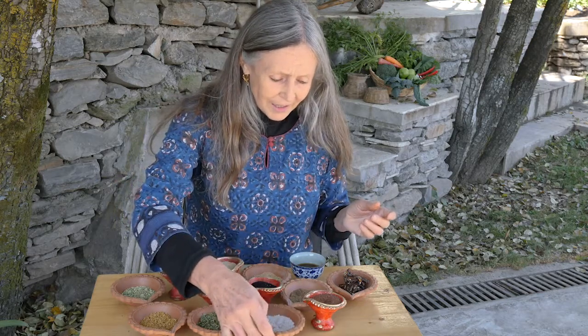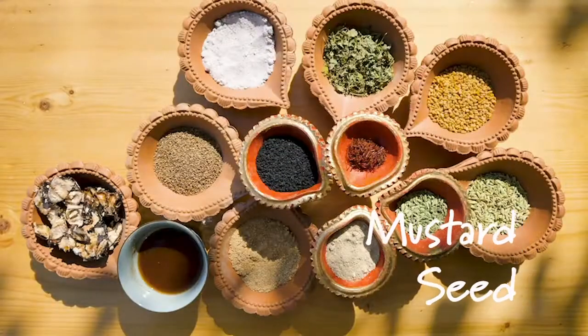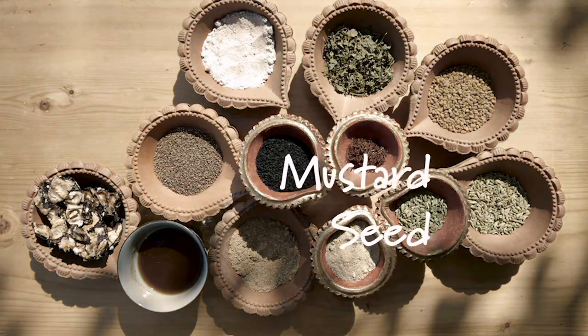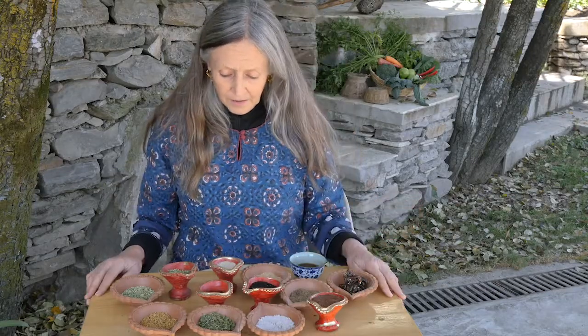We have mustard seeds, which are used widely in south Indian cooking and there are many varieties. They're also used in northern India a lot in pickles, where they're a wonderful preservative. And that takes us to the end of our useful spice series. Thank you.